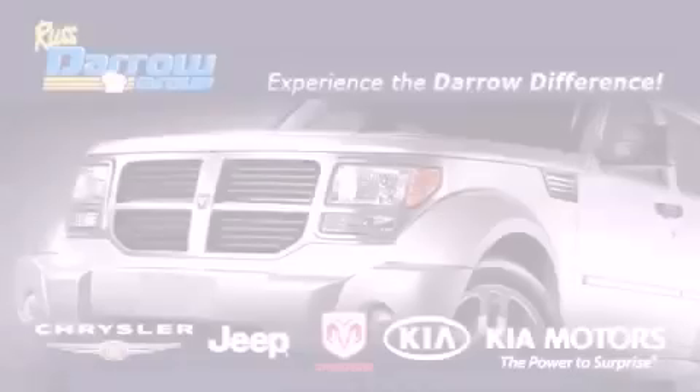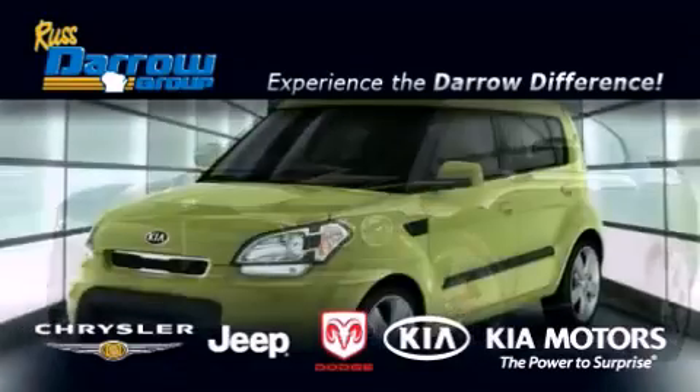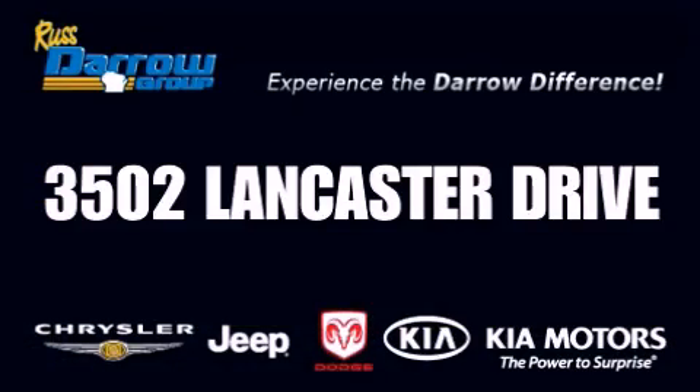Get the Daryl difference today, only at Russ Daryl Kia, Chrysler Jeep Dodge, Madison. Russ Daryl.